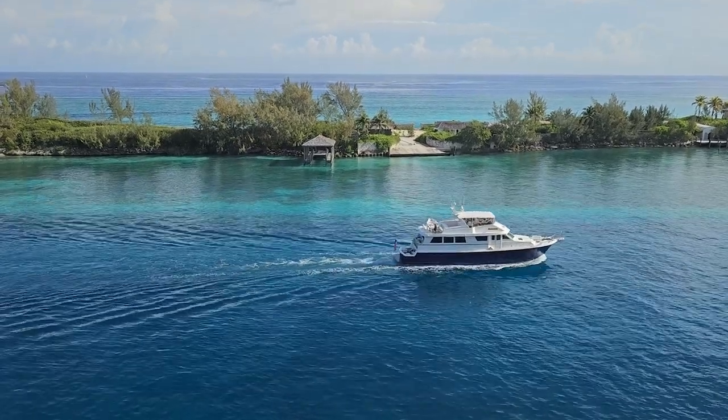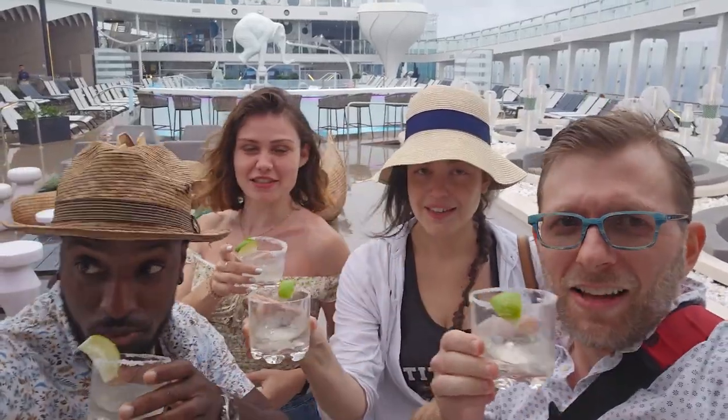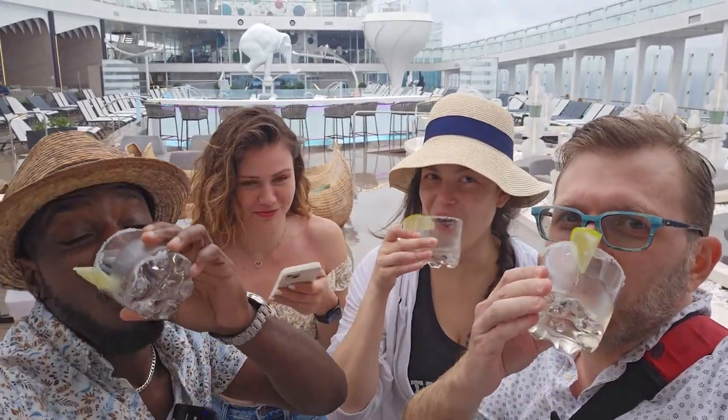Good morning from Nassau, Bahamas. This is our first stop on a seven-night cruise. Yesterday we boarded Celebrity Beyond — we're here for the Celebrity Beyond group cruise. It's myself, Bill from Cruise Habit, and Jay from Shiplife who just woke up. Hence the patented Cruise Habit Morning Voice.